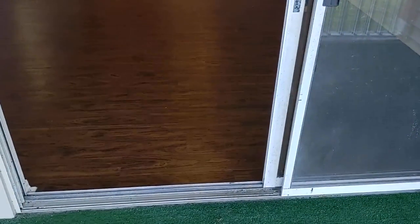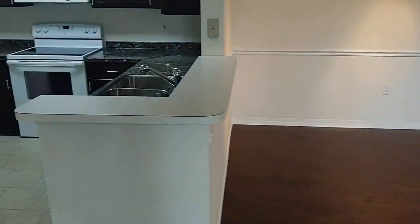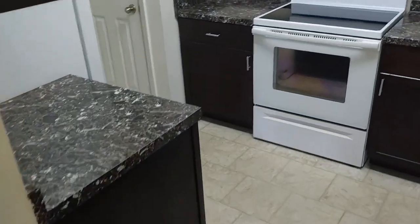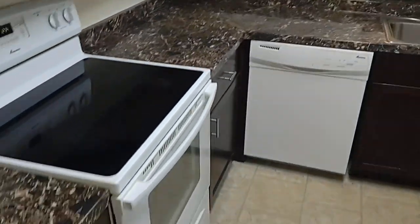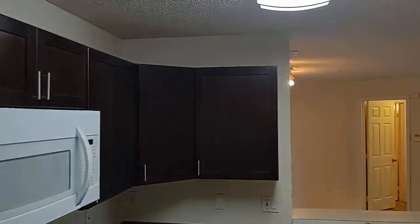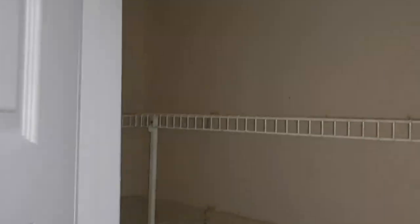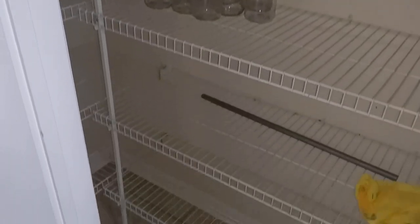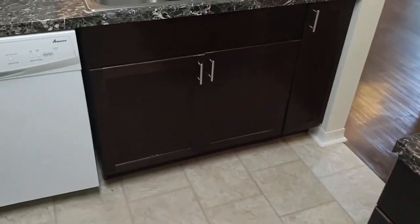The building and unit were built in 1998. Got that laminate floor — beautiful kitchen. Those are formica counters. Includes refrigerator, washer, and dryer.